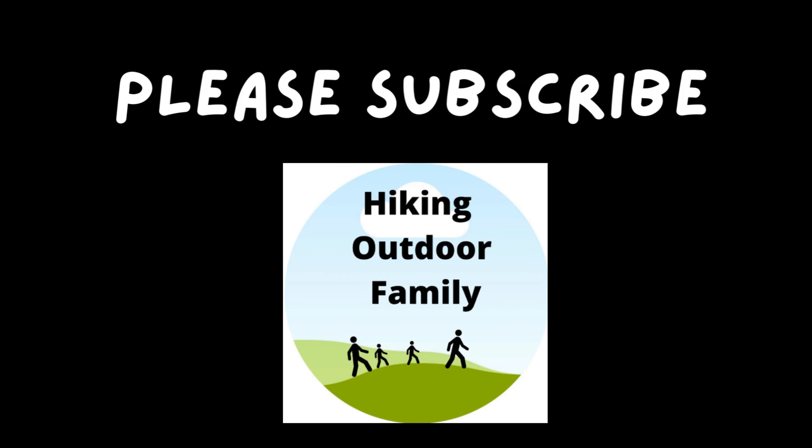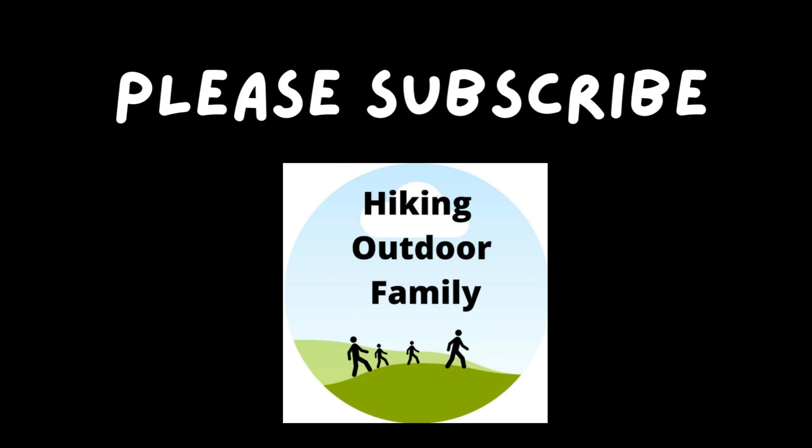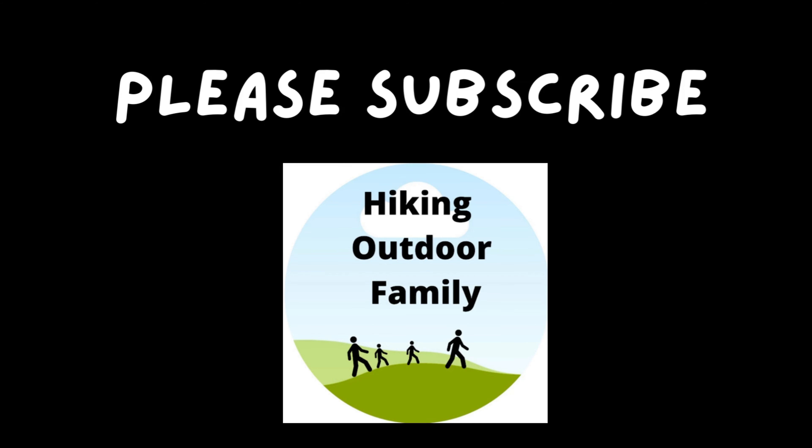We even spotted a group of turkeys running through the brush here at Assateague. Thanks for watching — I hope you enjoy seeing one of our favorite spots. For us, seeing the wild horses, hiking the trails, and checking out the wildlife here never gets old. This is just one of our favorite spots to revisit.